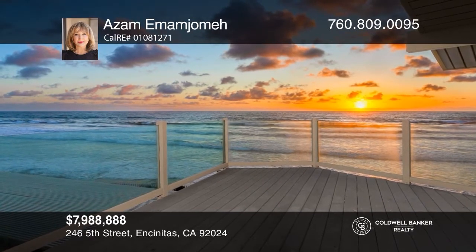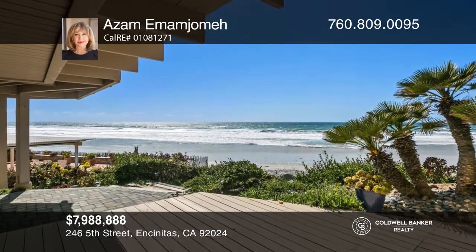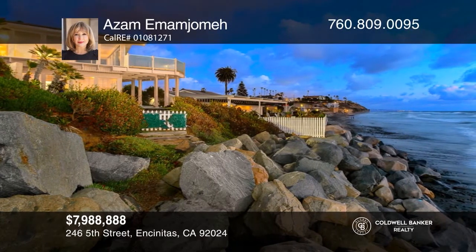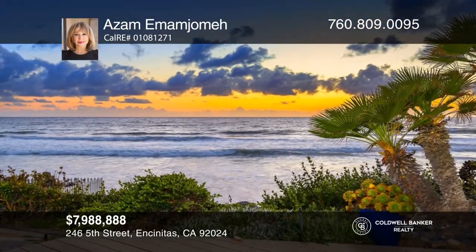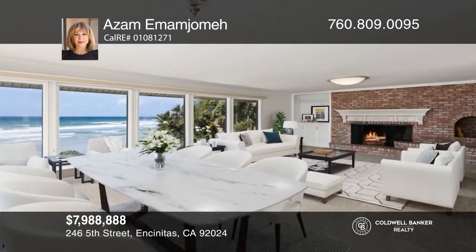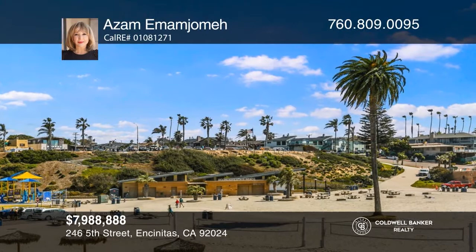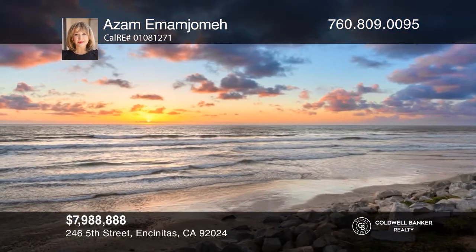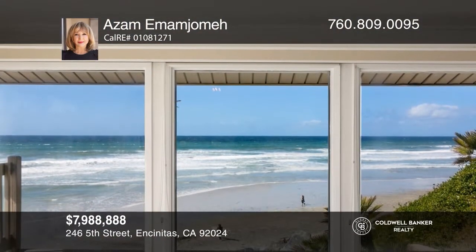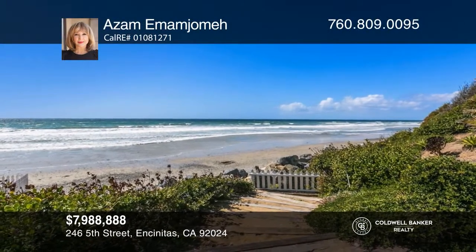Experience breathtaking oceanfront living in this spacious custom home. The massive upstairs great room is an entertainer's delight with expansive picture windows that maximize the Pacific Ocean views, opening to an amazing deck overlooking the crashing waves. The entire upper level features two bedrooms and two baths. The gourmet kitchen also offers amazing views of the ocean and Moonlight State Beach. Downstairs you'll find a second great room with more picture windows, two bedrooms, one bath, a kitchen and a gorgeous patio overlooking the Pacific Ocean. Contact Azam Imam Jamah for more details.